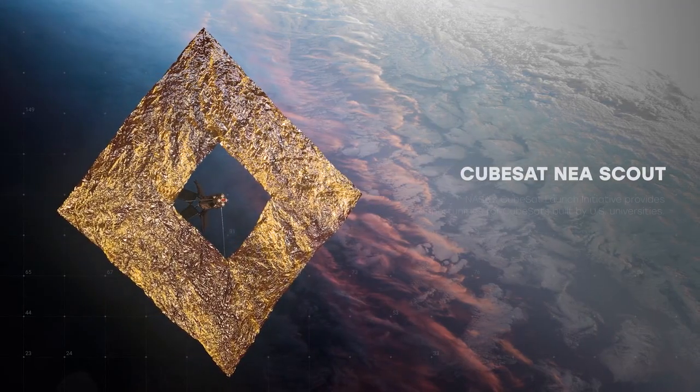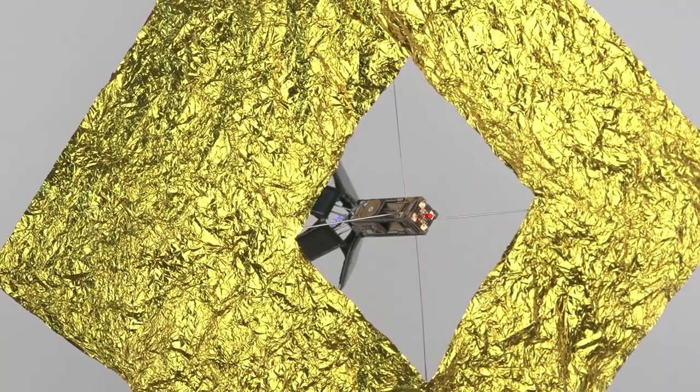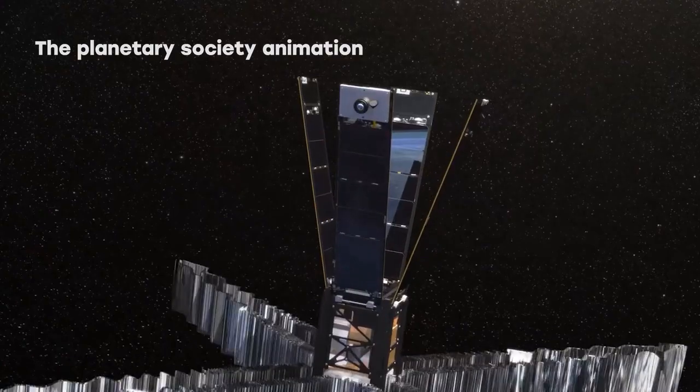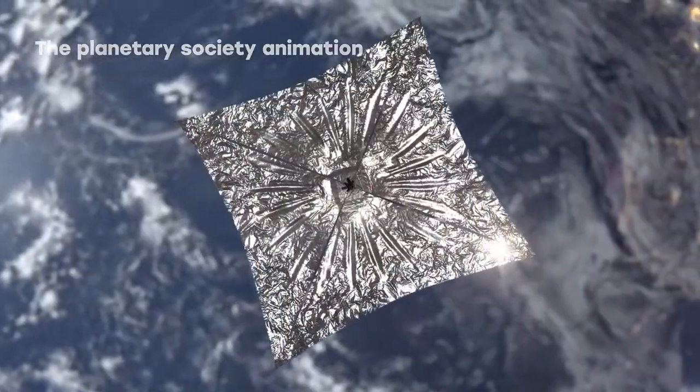CubeSat — Near-Earth Asteroid Scout, or NEA Scout. It is a cube satellite equipped with a solar sail that NASA developed to chase a tiny asteroid after the Artemis 1 launch. Its mission research can save Earth from future asteroids.